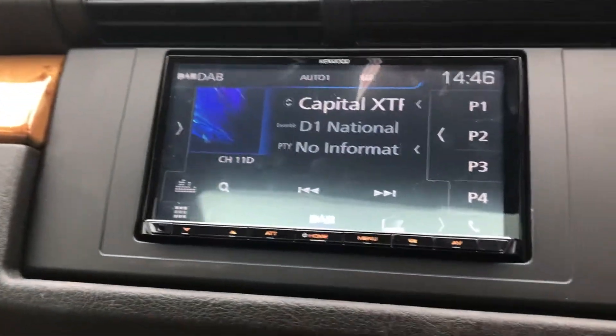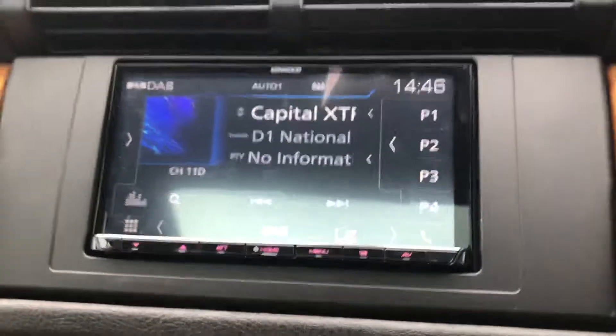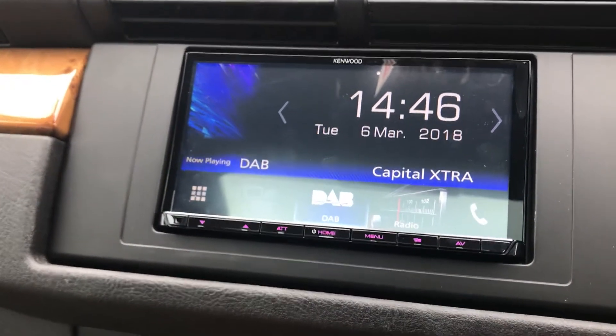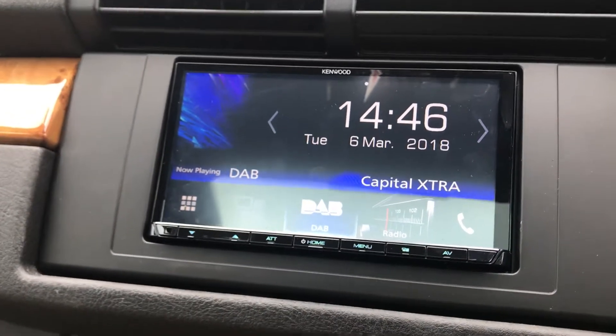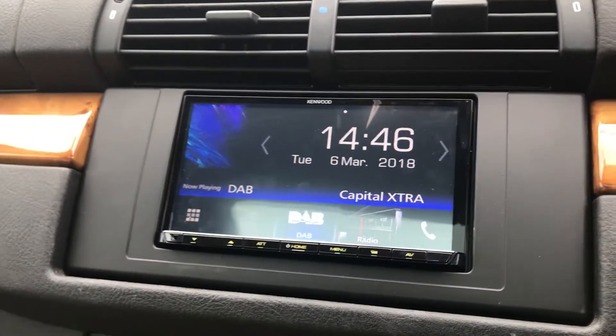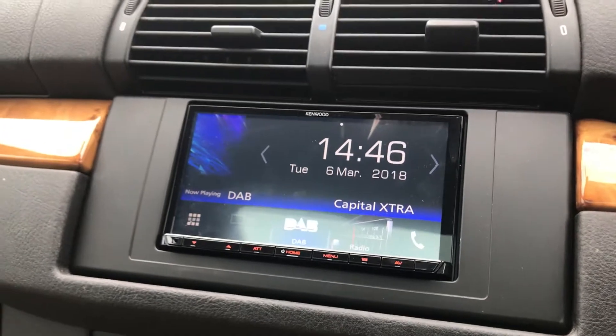It's sort of revolutionised it, bringing it up to the 21st century. We've added digital radio and it still gives you AM and FM. The main thing is Apple CarPlay and Android Auto, so you can still use your mapping system through your phone up on that screen.